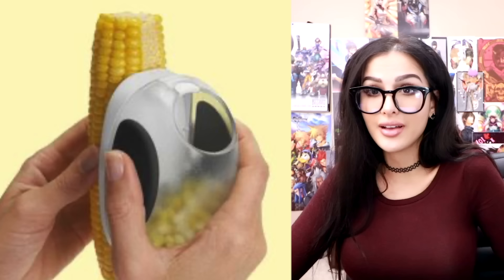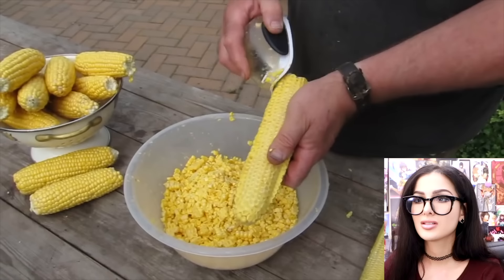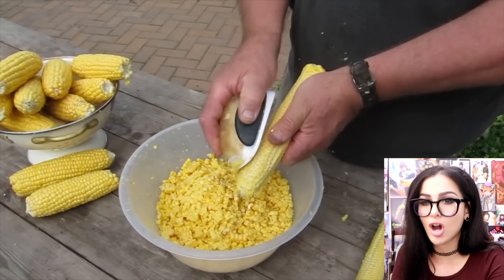What do we have here? A corn collector — or perhaps it's a corn shaver, maybe a corn razor. You just take it down the side of the corn and it collects all the kernels. Wham bam yes ma'am, you got some juicy corn balls without the cob.